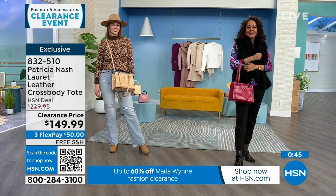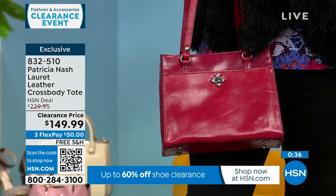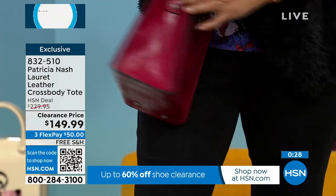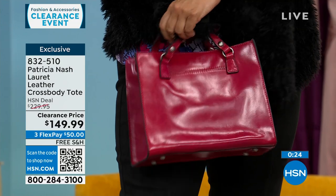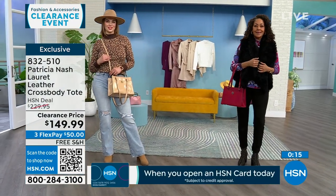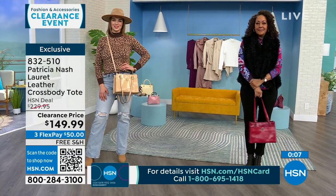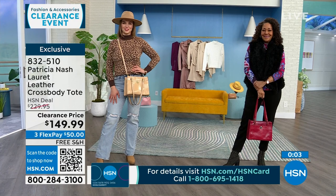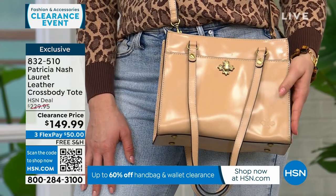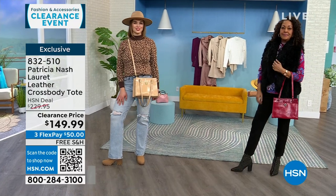My mother-in-law loves Patricia Nash bags — she bought one and just kept buying more. She got one in a purple colorway and said she gets the most compliments on the color bag. There's a place for a sand or a black bag, but on clearance for $50 with free shipping, maybe try a color you wouldn't buy full price. I only have about 150 of these amongst the three colors — sand, green, and granita.